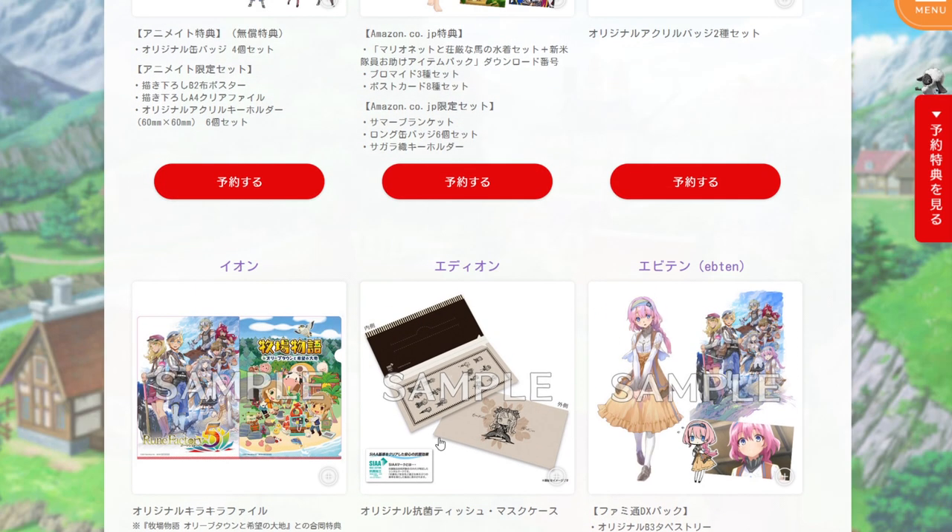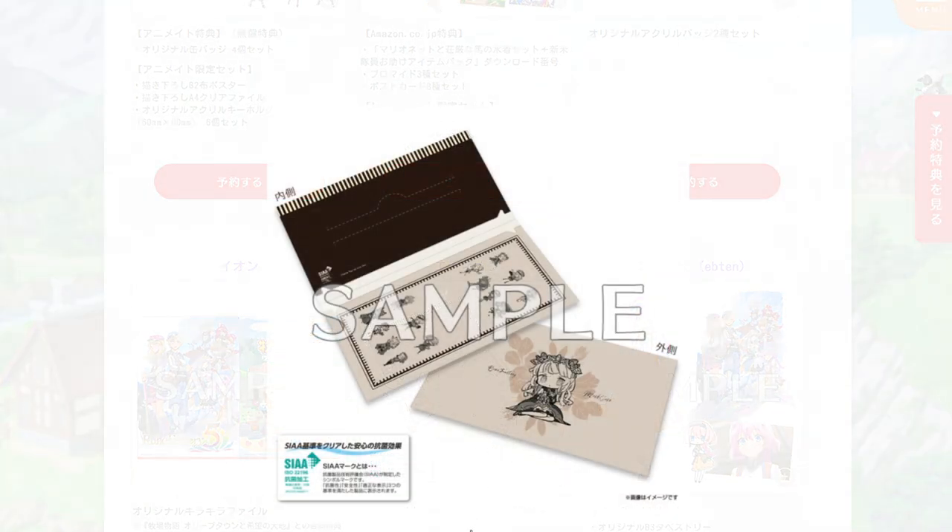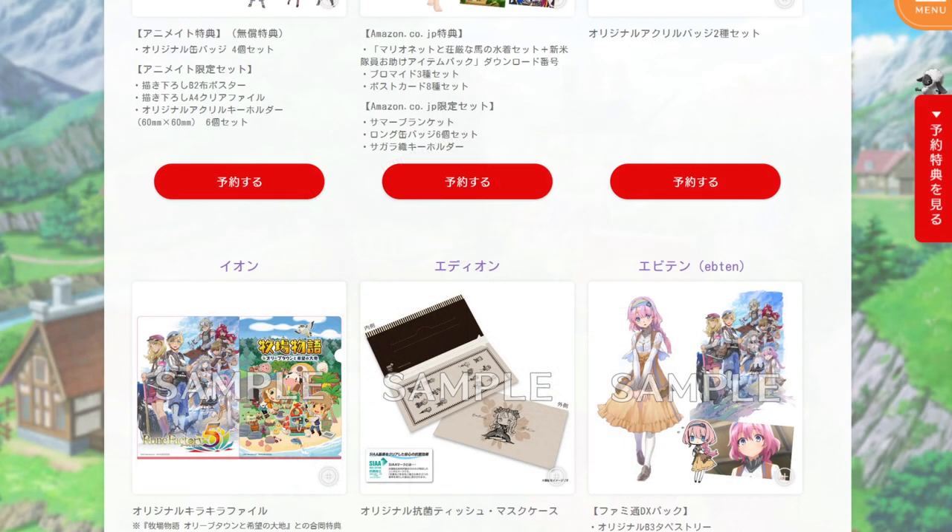Next up is an interesting option — an original tissue and mask case. Very 2020 of them. I guess you can put tissues and a spare mask inside of it to carry around. It's interesting.